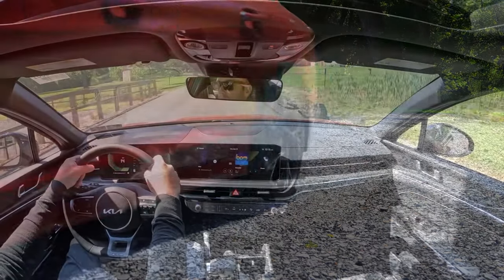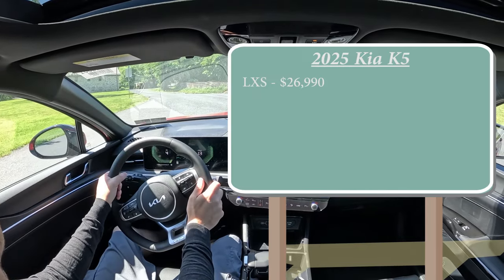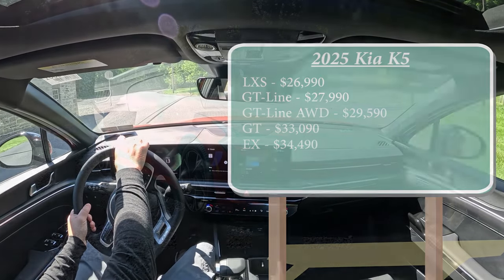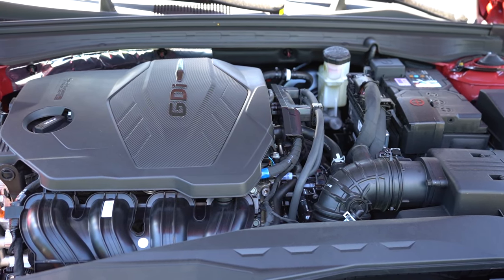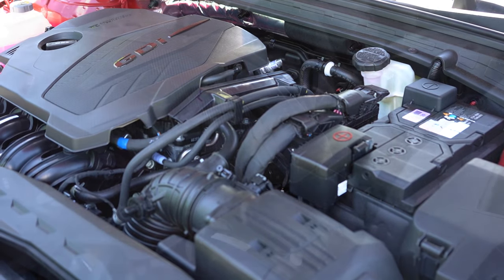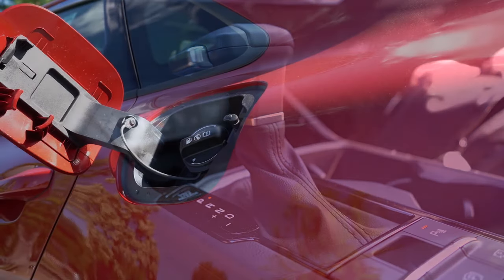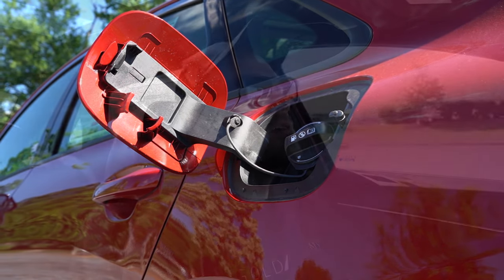Starting with pricing and trim levels for the 2025 K5: the LXS starts at $26,990; the GT Line — the one we're in today — at $27,990; GT Line all-wheel drive at $29,590; GT at $33,090; and the EX starting at $34,490. The base engine powering all trims except the GT is a 2.5-liter direct-injected four-cylinder making 191 horsepower at 6,100 RPM and 181 lb-ft of torque at 4,000 RPM, sent to the front wheels through an eight-speed automatic. Fuel economy is 26 city/37 highway for FWD, and 24 city/33 highway for AWD, on regular unleaded.